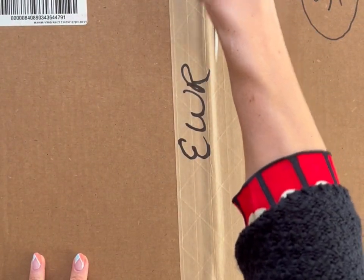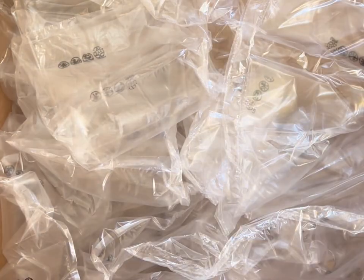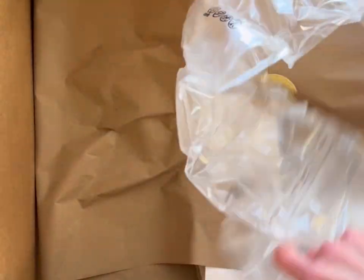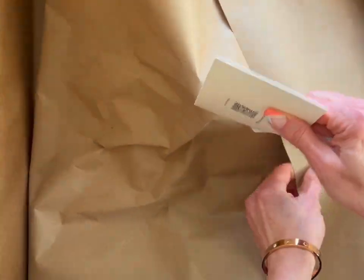Yay, the Tory Burch private sale has arrived and it is still on sale. Oh my god, what a waste — how much plastic, Tory Burch? They don't need to use so much plastic.